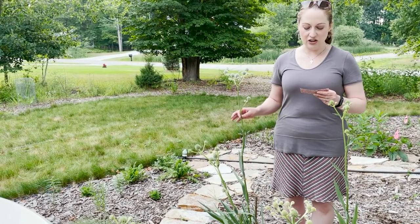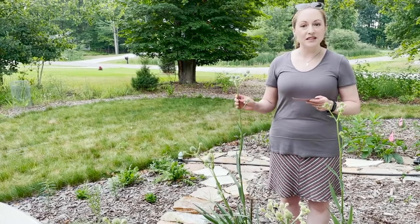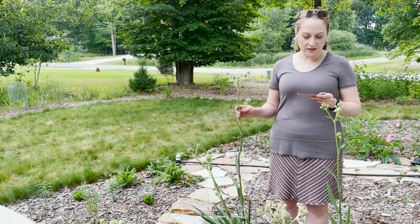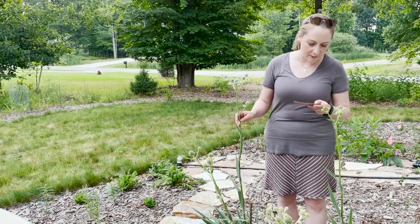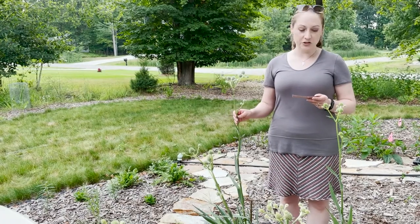It occurs across the eastern U.S. from Minnesota to Michigan, south to Texas and through Florida. Its habitats include prairies, especially wetter ones, wet meadows, and the open borders of marshes and swamps. As far as culture goes, it does prefer full sun.